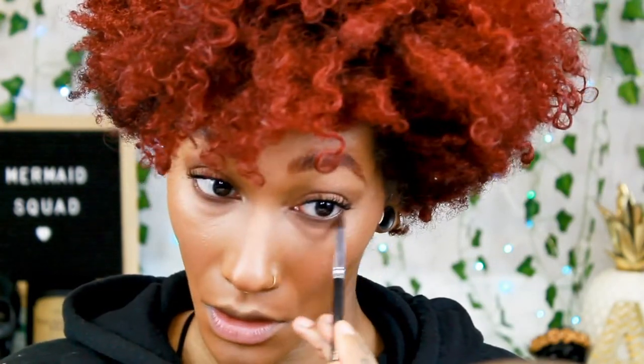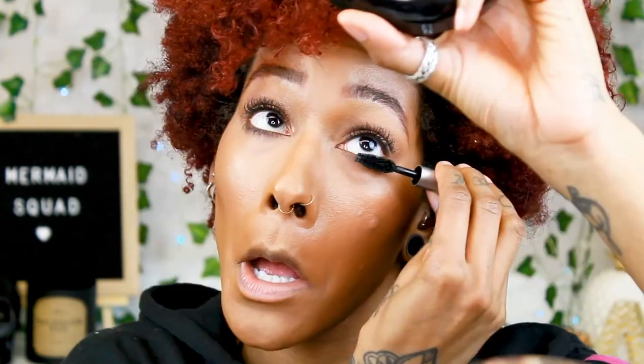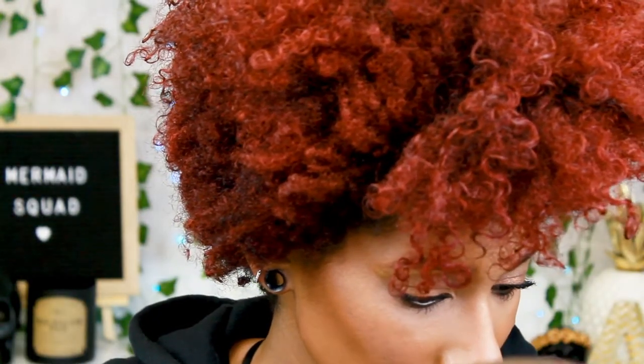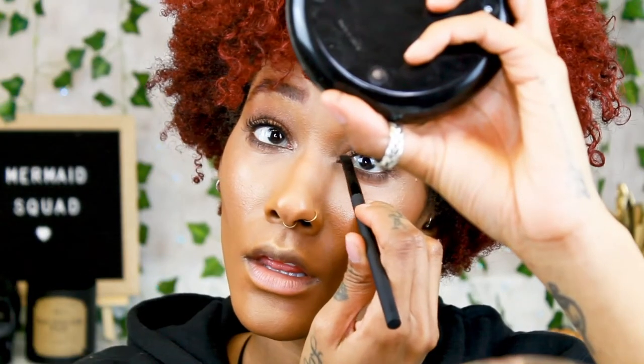I'm blending this out with a C528 brush by Crown. Now we're gonna do the Kush mascara on the bottom lashes. I usually go back and forth on bottom mascara because my eyes are more almond shaped and a little smaller, so sometimes it can be too overwhelming. But today I'm gonna put it on since we have some definition on the bottom already — and this is really good for bottom lashes. For the last step on the eyes, I'm gonna take this eyeshadow by Urban Decay called YDK and pop it right in the inner corner. This makes your eye open up a little bit and look like you got more sleep because it's nice and bright.